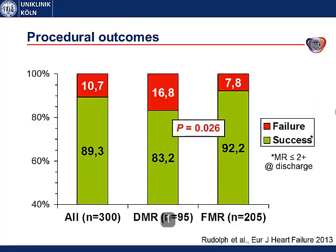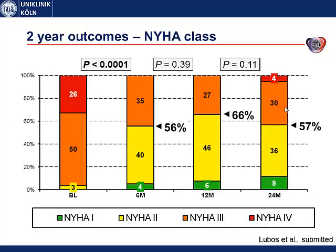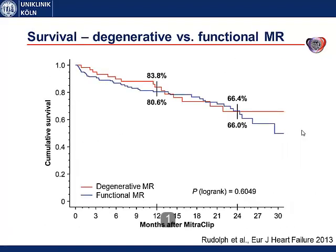At two years, mitral regurgitation severity was significantly reduced. At baseline all patients had grade 3 or grade 4, and at discharge as well as all follow-up time points up to two years, approximately 90% of patients had MR grade 1 or grade 2. New York Heart Association class also significantly improved: at baseline nearly all patients were in class 3 or 4, and at all follow-up time points approximately 60% were in class 1 or 2. The six-minute walking distance increased from around 200 meters at baseline to just under 300 meters at follow-up — a statistically significant 43% increase.